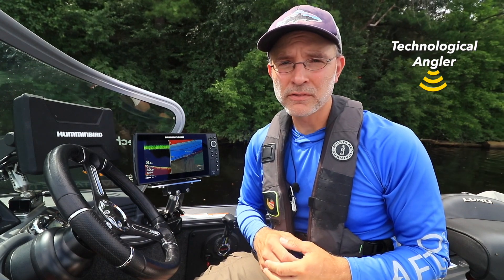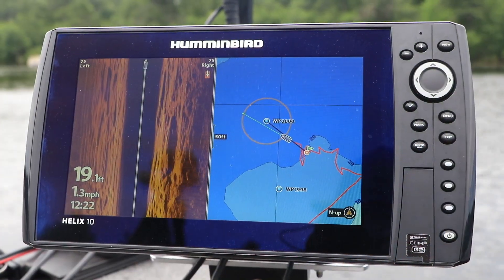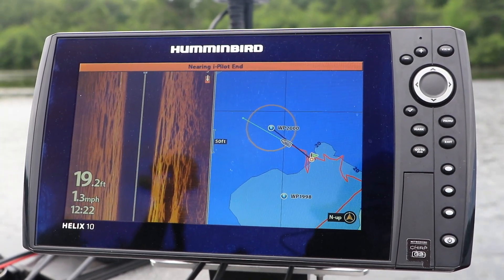Easy navigation to waypoints, with my Humminbird fish finders working seamlessly with my Minn Kota iPilot Link system, is one more reason that I rely on the One Boat Network. To be continued...